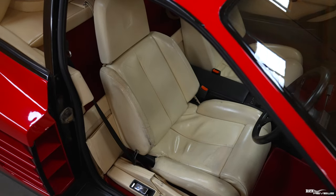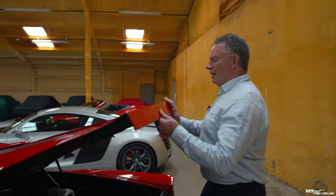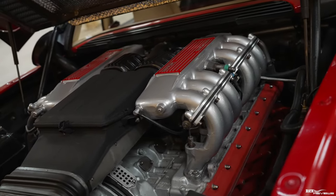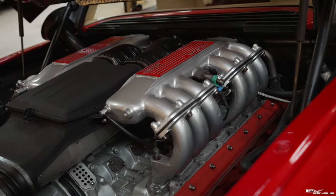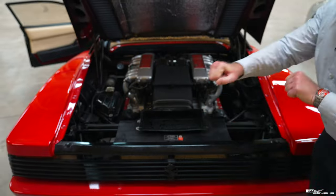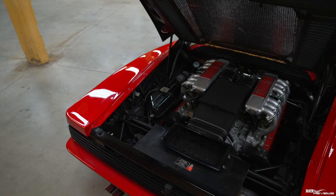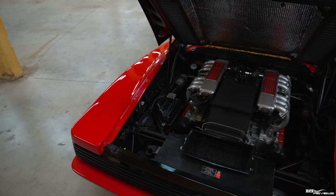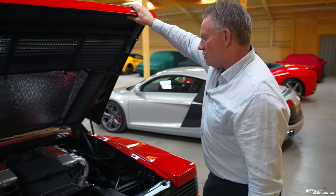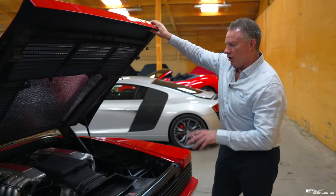Moving around to the rear of this stunning Testarossa — the original Testarossas were of course renowned from the series Miami Vice, where they featured in white. This is a 12-cylinder flat boxer engine — not a V12, as many people perceive. It's a flat-12 boxer, where the cylinders are horizontally opposed and fire against each other. This will propel the car from 0 to 62 in 5.5 seconds with a top speed of 180 miles per hour and 385 brake horsepower.